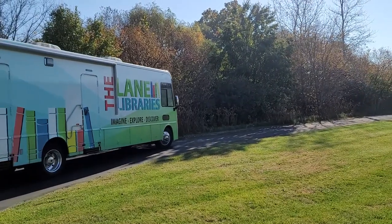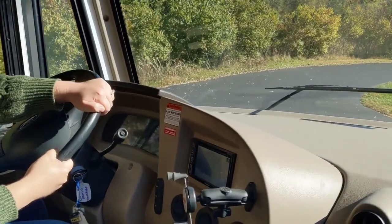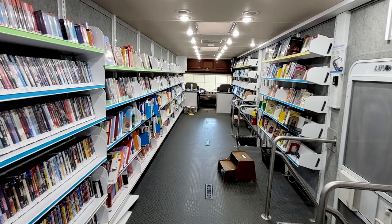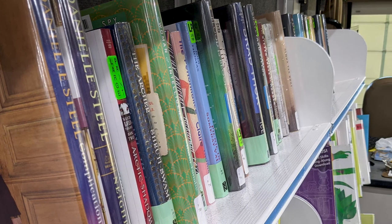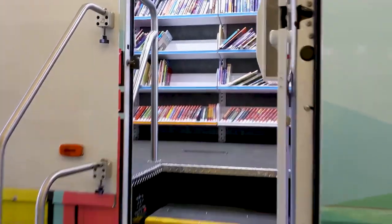So the Bookmobile is just a large bus — actually usually a motorhome body. We had it built and outfitted with shelves to carry books, audiobooks, movies, and all kinds of things that you can get at the regular library.